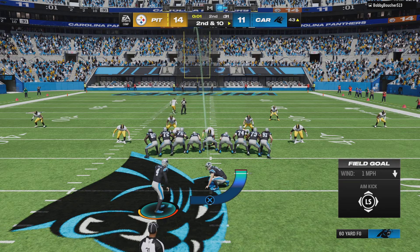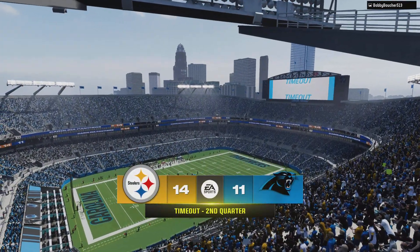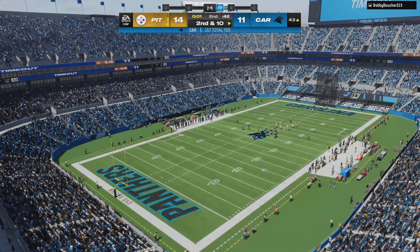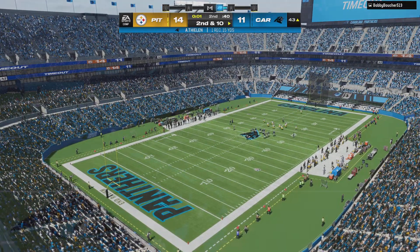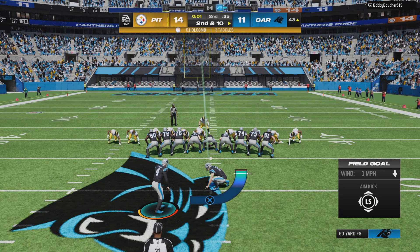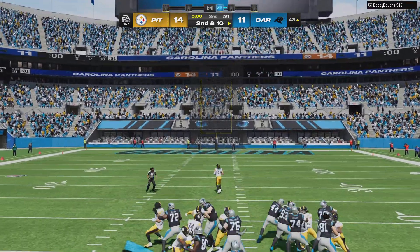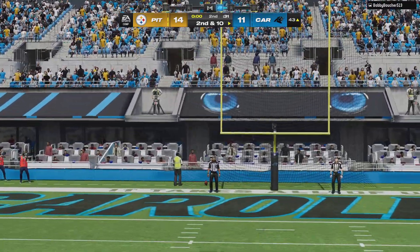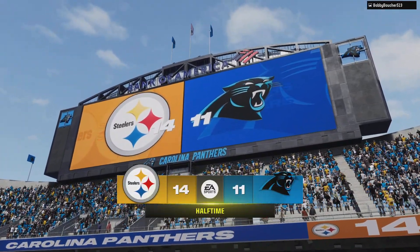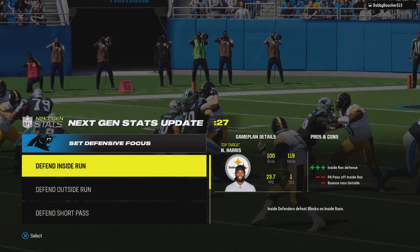With one second left in the half, on is the field goal unit. They spot it on the midfield stripe, so it is a 60-yard attempt. Now a timeout defensively after that first down play — they're going to make this offense sweat out half number one. On second down, the field goal unit is on as they try to get three before half — and this is off target to the left, didn't get there anyway. It's no good. That's it for the first half. Two more quarters to go.